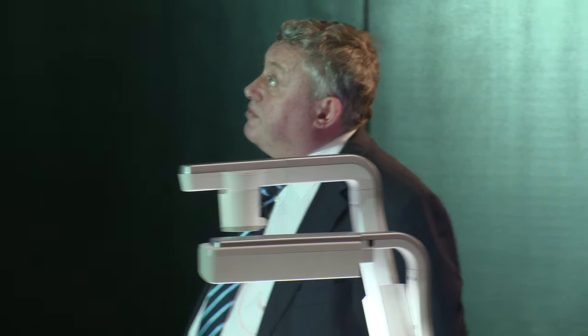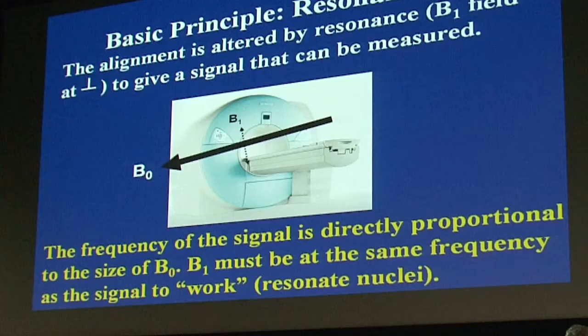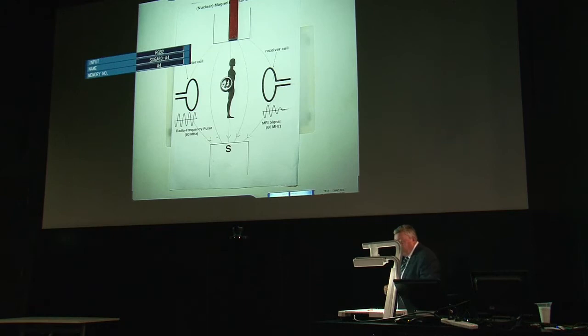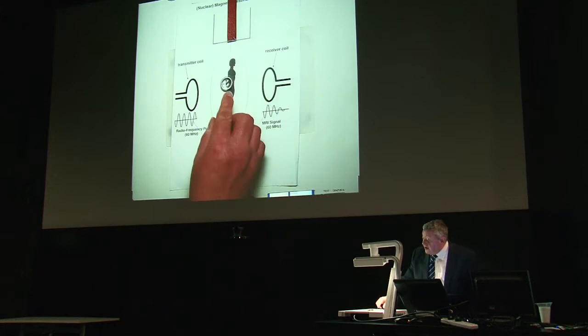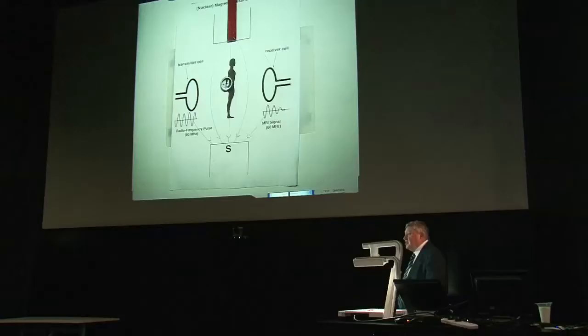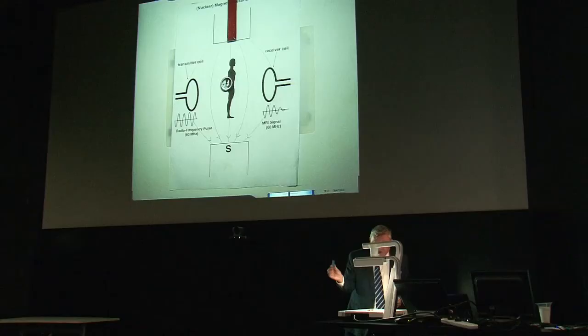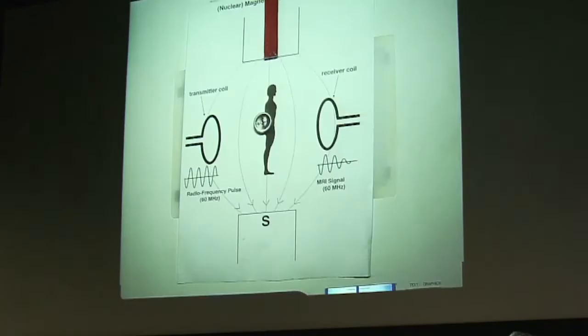To get a signal from the nuclei, we have to perturb them away from alignment using a perpendicular oscillating magnetic field called the B1 field. The frequency of the signal is directly proportional to the size of B0, and B1 must be at exactly the same frequency as the signal to resonate the nuclei away from alignment. Here's a demonstration — my portable MRI machine: a magnet, and my hydrogen nucleus represented by a little bar magnet. If you put it in a magnetic field, it aligns. To get a signal, we apply a second field to drag it away from alignment, then quickly remove it. The resulting oscillation is the MRI signal, picked up in the receiver coil.